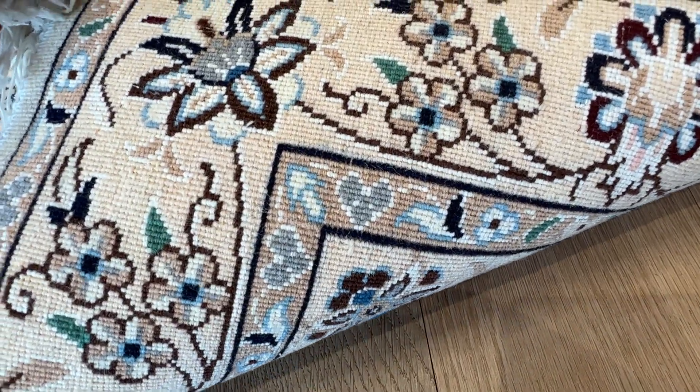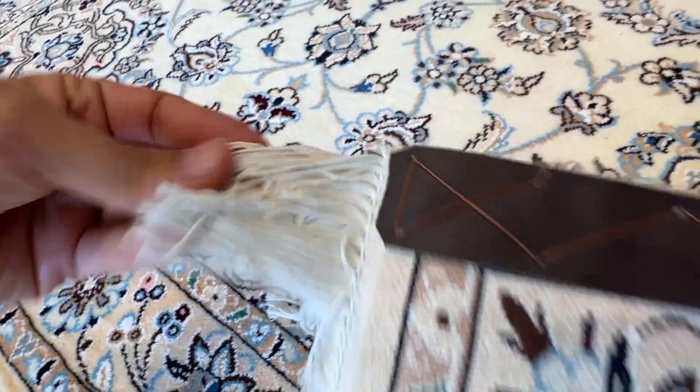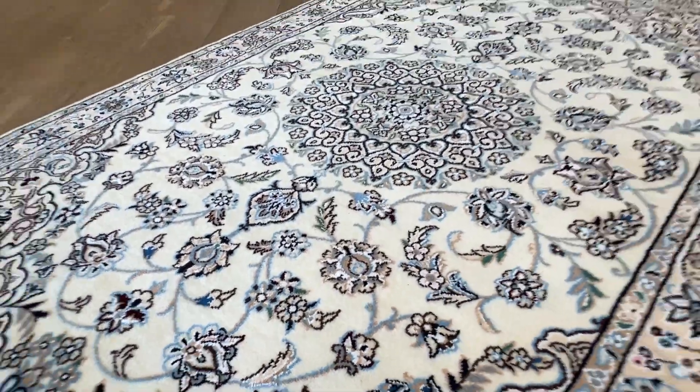On the back you can see the high quality Persian handmade knots with the leather strap; the edges are done like this. I'll show you from both sides.